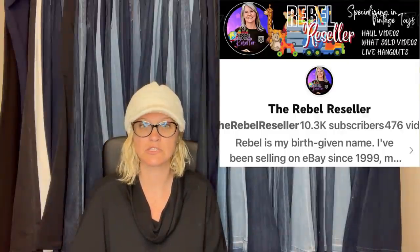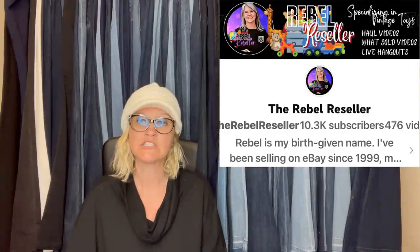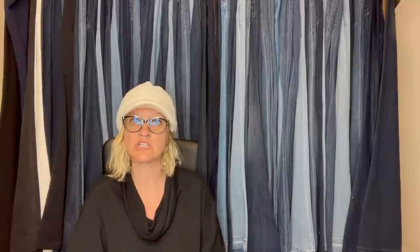This was listed for about three days — a quick flip. It is a Fisher Price Slumber Babies plush, sold for $73.55. This one comes from the Rebel Reseller. If you're not following the Rebel Reseller, she's fantastic. She specializes in plush and I have learned so much from her channel — I'll link her down below. She is a Bolo Buddies member, which means she has joined Bolo Buddies memberships for perks at level two or higher, and she gets a shoutout with a link in the description.